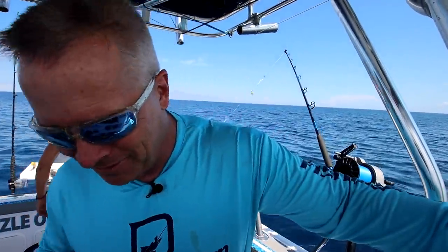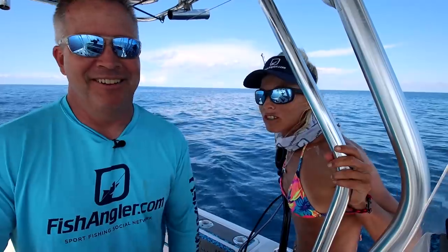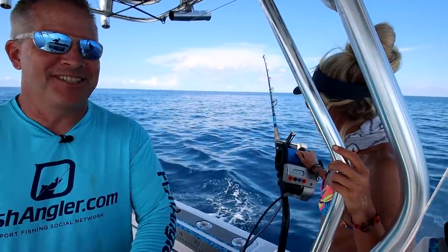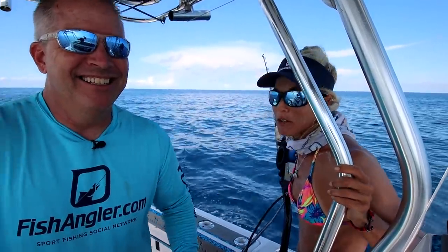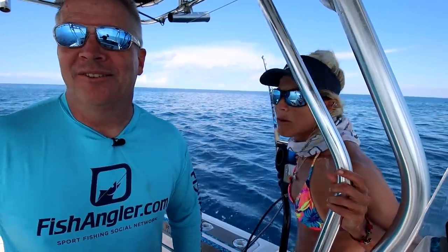We've outgrown this boat many years ago. We want to get a 27-footer, just waiting for a good deal and maybe rebuild the boat. How often do you guys look for pliers and scissors on your boat? We're trying a little bit shallower now, trying to get tilefish.